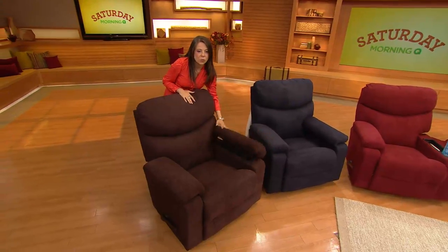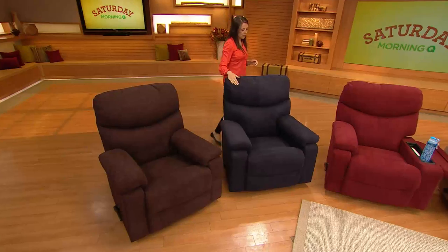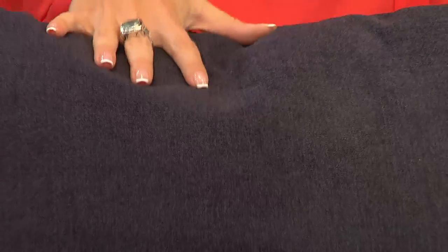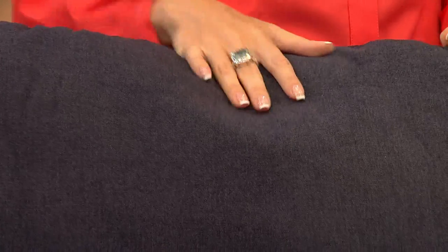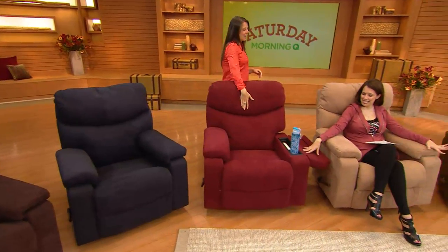Lots of memory foam, lots of support — that is your gorgeous walnut brown. And then we have the navy blue. Navy blue is our number one custom color, meaning that if you come into our stores, this is the number one color people request and are willing to wait extra time for. We have it in stock for you now, which is really exciting — that universal blue.